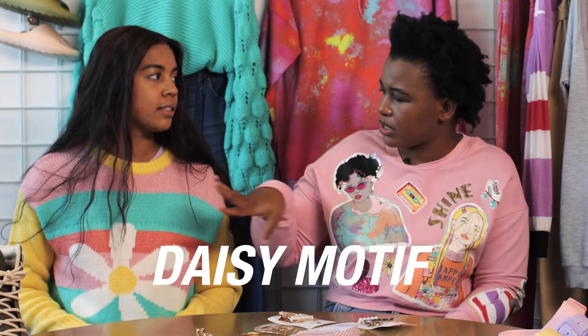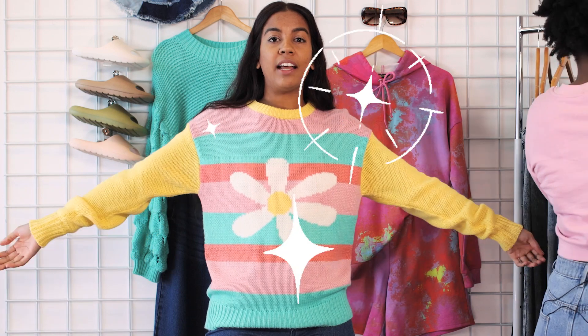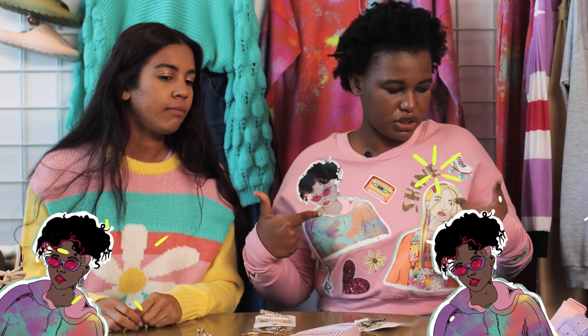Yeah, I'm feeling your top. I love a little daisy motif. Daisy motif, the vibrant colours — they're very big right now. Look at all the contrasting colours, it's fun. They complement each other, they're happy. I'm loving this top. When I look at the graphics, I'm like, I want to be this girl. And then I put the top on, and I am that girl.